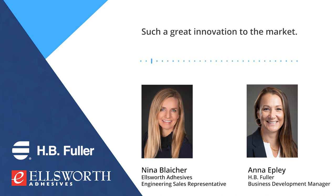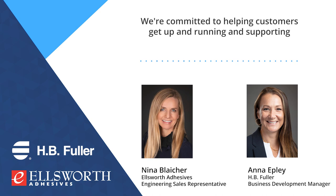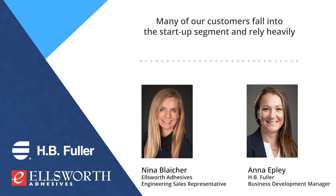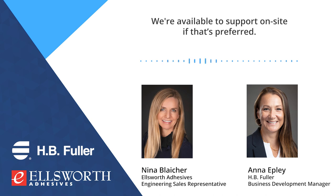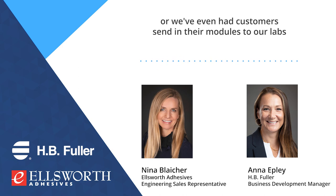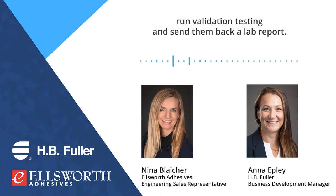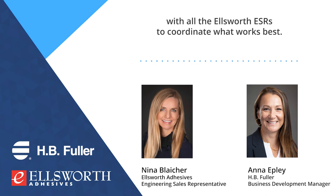What are the options if someone wants to validate this material? We're committed to helping customers get up and running and supporting them through the entire design and validation process. Many of our customers fall into the startup segment and rely heavily on our technical expertise and lab support during the design phase. We're available to support on-site, send kits of material for hand mixing, or customers can send their modules to our labs where we pot with production-type equipment, run validation testing, and send back a lab report. We've had a lot of success working hand-in-hand with all the Ellsworth ESRs to coordinate what works best.